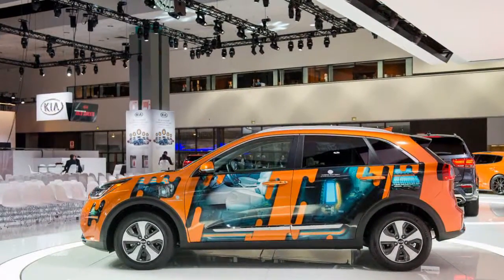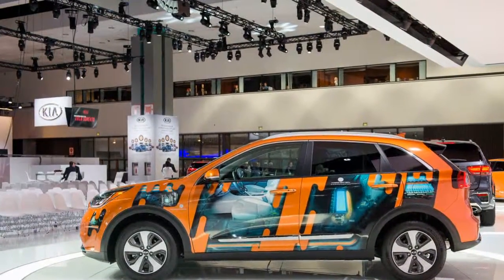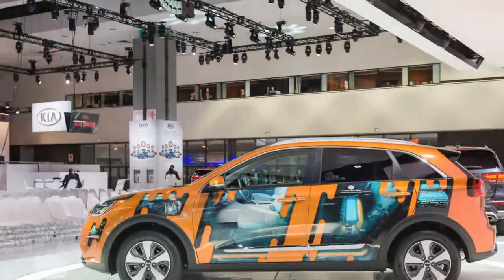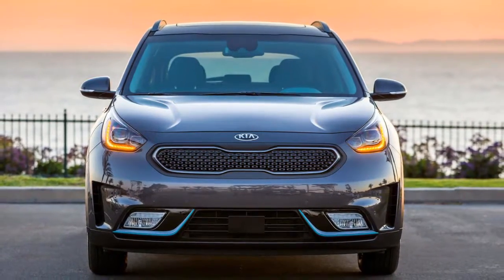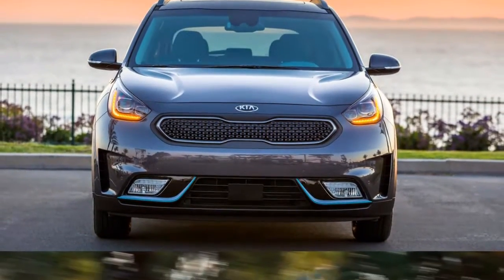Trim levels contrast between the two powertrains. The higher-volume Niro hybrid is offered in base FE, mid-level LX and EX, and top-of-the-line Touring trims, while the plug-in crossover comes in LX, EX, and EX Premium.